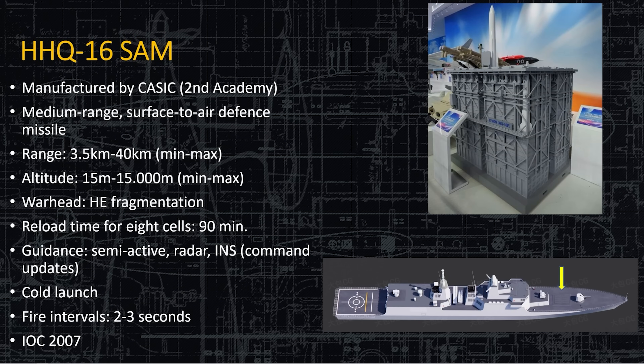Here's the HHQ-16 SAM — the medium-range surface-to-air missile on the bow right behind the 76-millimeter gun. It has a range of 40 kilometers and can shoot up to 15,000 meters in altitude, with an HE fragmentation warhead. The reload time for eight cells is only 90 minutes, but you do have to pull into port to reload — they're not reloading at sea yet, though like the United States, they're working on it. Guidance is semi-active homing radar with inertial guidance and mid-flight command updates. It is cold-launched — ejected with compressed air and then the motor ignites. Fire interval is two to three seconds, so it can put out a lot of missiles very quickly.